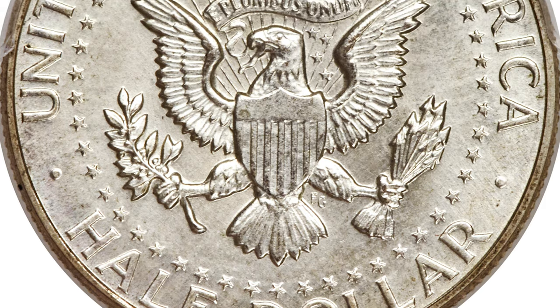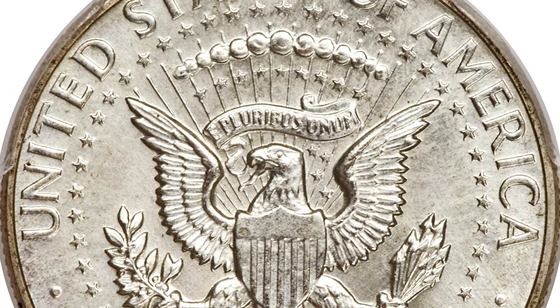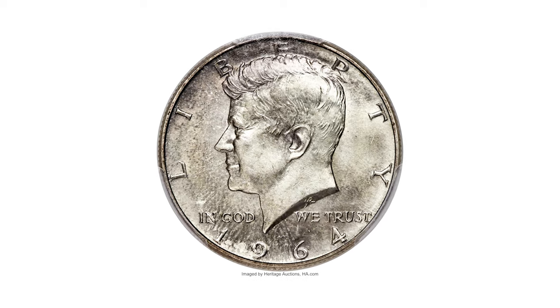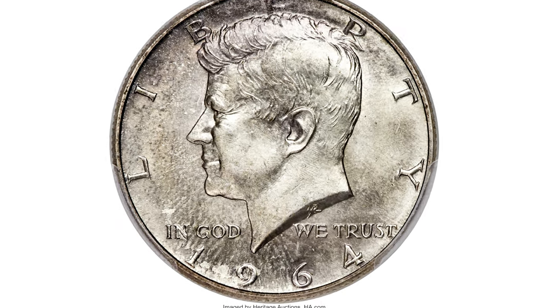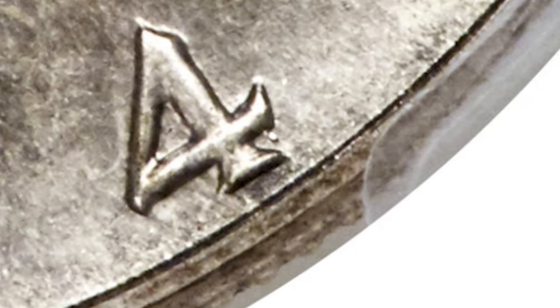The 1964 SMS Kennedy Half Dollar was struck on a 90% silver planchet from a single pair of dies, showing much sharper detail than the regular issue and having a satiny surface texture. Die markers include on the obverse a tiny apostrophe-shaped lump of extra metal protruding from the bottom edge of the crosslet of the four in the date.